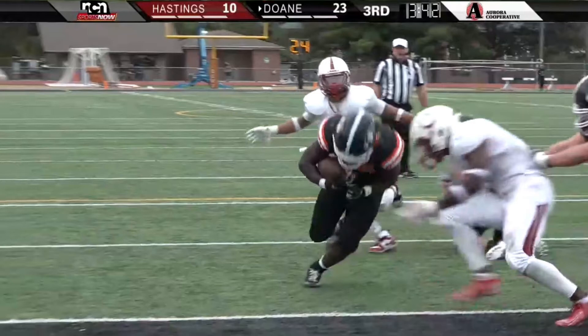He's the third different back to get a carry today for Hastings, and he will move the sticks with a gain of three. So another first down for Hastings — they've got four of them. Doan has zero. 3-0, Hastings with a lead.